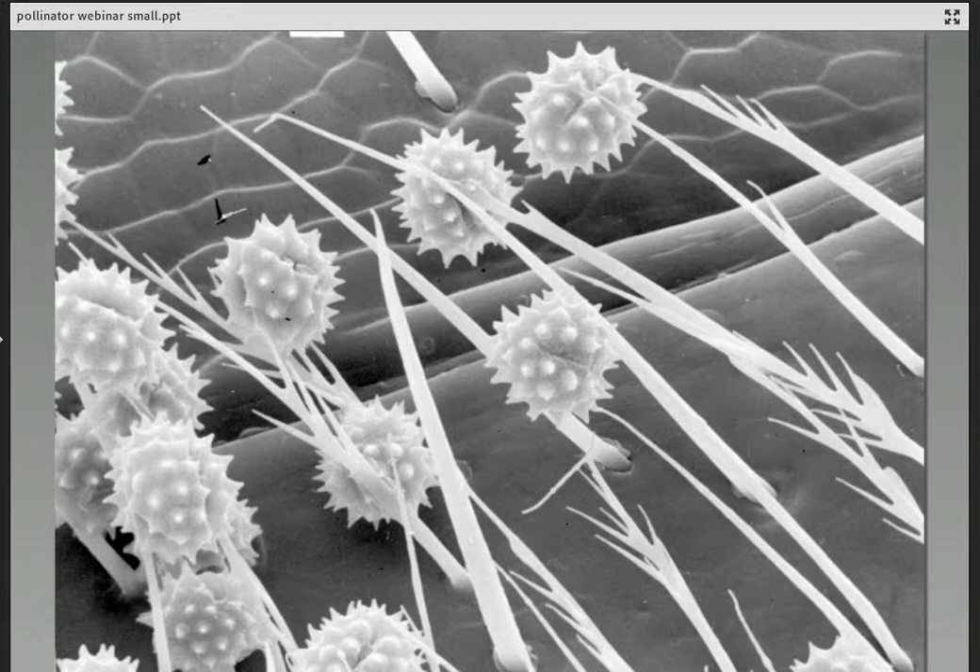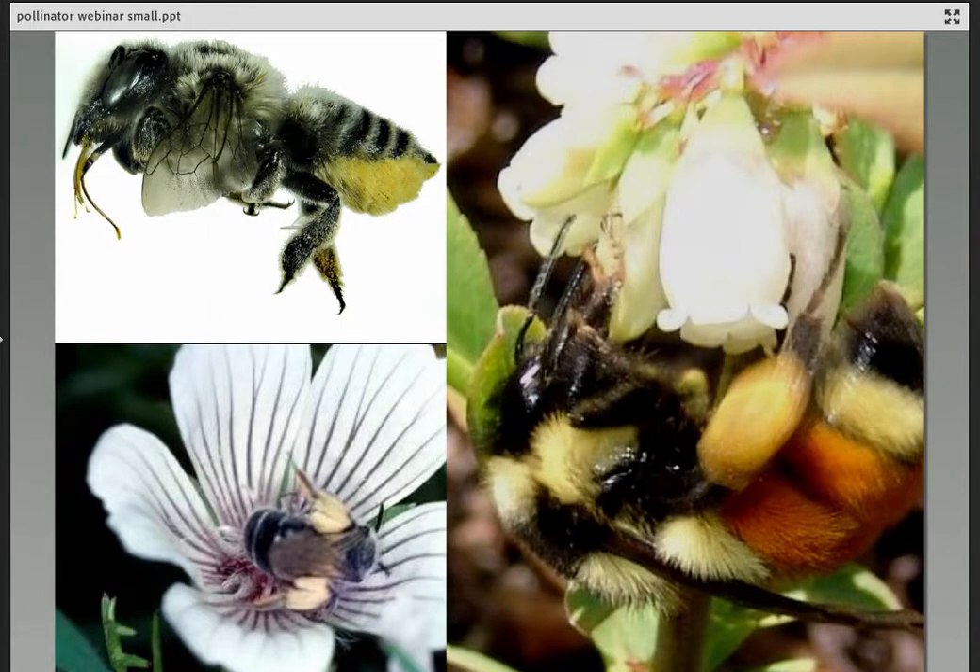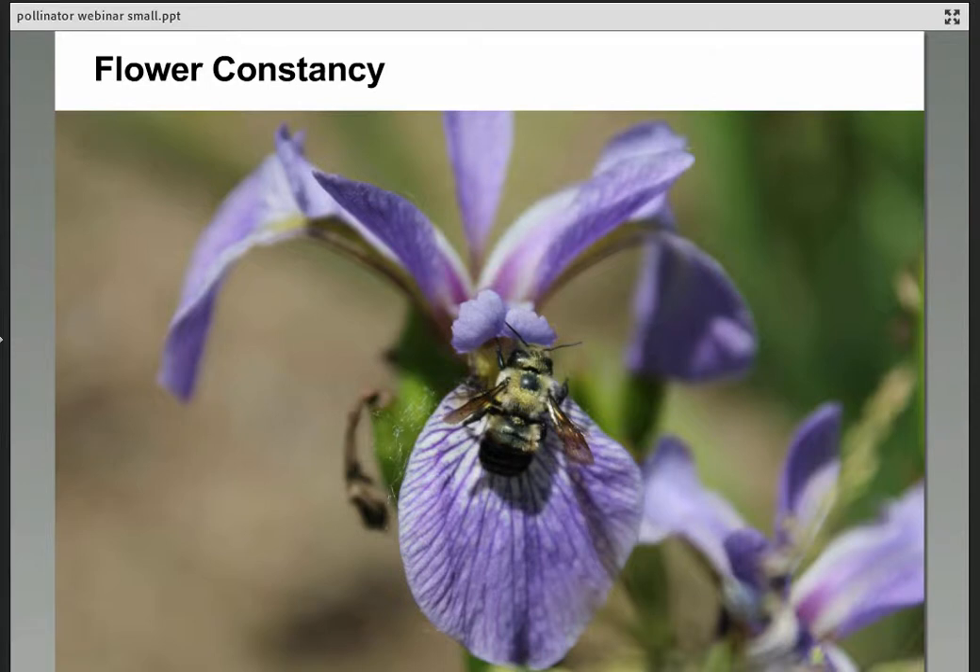Bees have branched, plumose hairs that help pollen grains stay attached, and female bees have all kinds of adaptations to comb, push, and scoop pollen into different structures on their bodies. The leafcutter bee shown here has long hairs under her abdomen; other bees like this mining bee have hairy armpits where pollen is gathered. Bumblebees and honeybees have pockets or baskets on their hind legs where they scoop and mix and push that pollen back to feed the young.